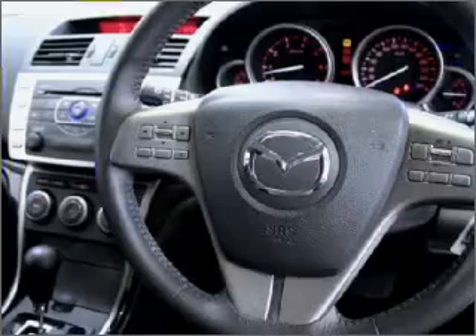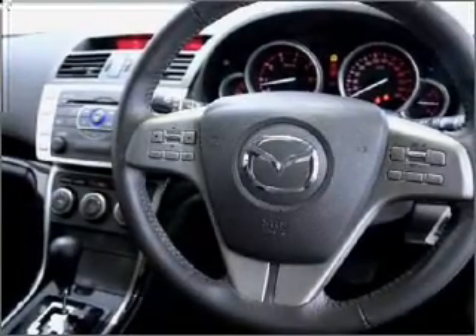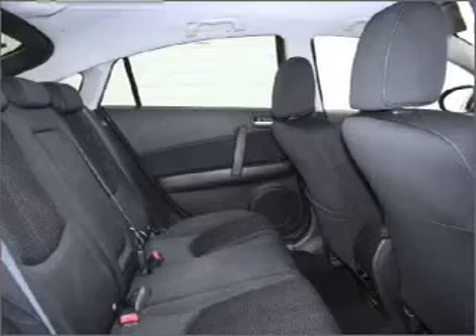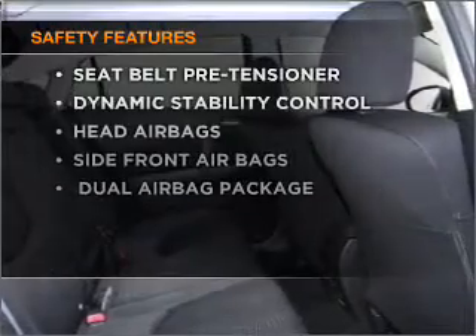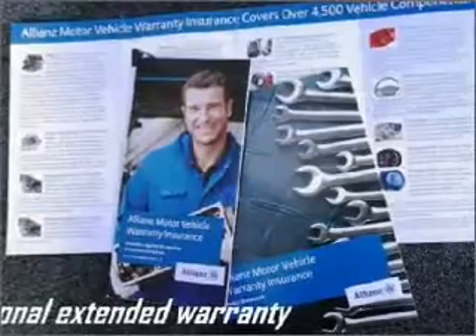This car has separate passenger temperature controls. The anti-lock braking system will help to keep you safe on the road. And for your peace of mind, the following safety equipment is included. Call today to schedule a test drive.